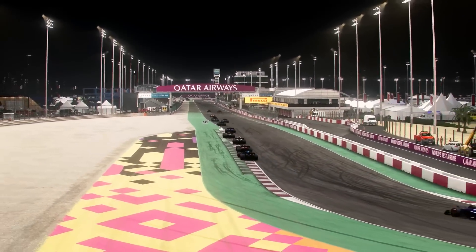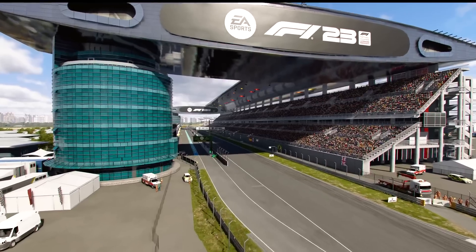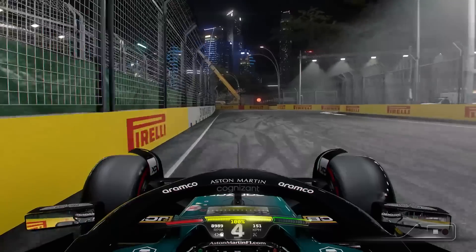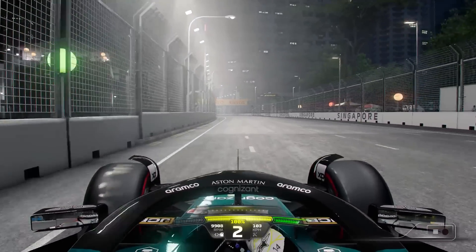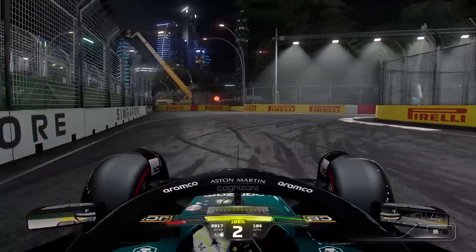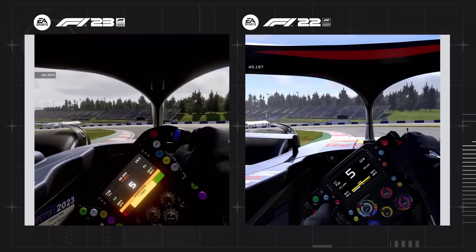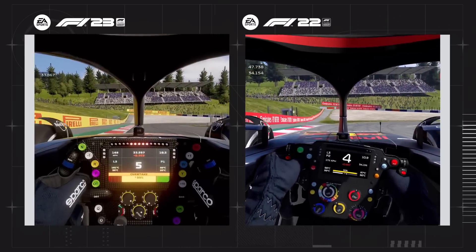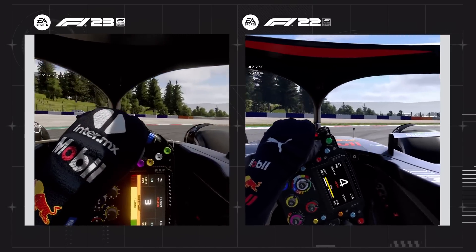You can see Codemasters have gone for a yellow tinged lighting filter this year, which does bring it closer to real life and adds a bit more cinematic effect to the game. They've made a big step up with the graphics, particularly with the lighting — you can see this at Singapore as well. Just the floodlights coming down on the track, there's a level of density that wasn't there in F1 22. In the side by side between F1 23 and F1 22, there's a lot more glow on the F1 23 side compared to the F1 22 steering wheel. They've also updated the dash on the steering wheel itself.